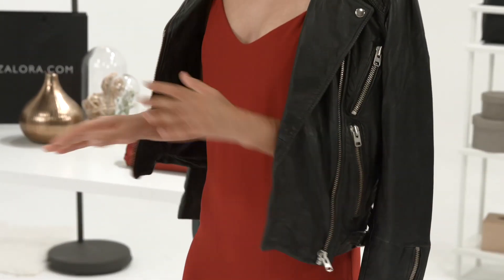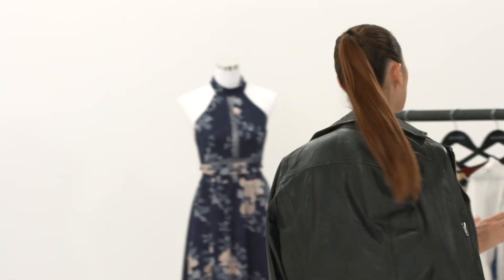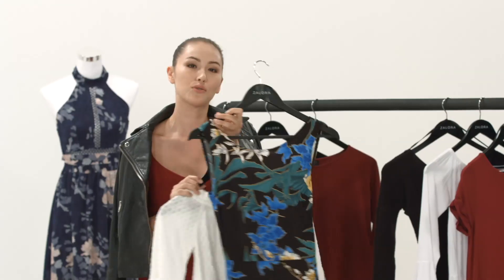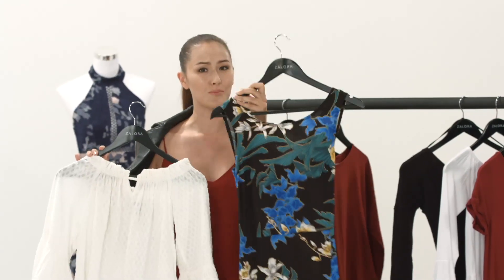The maxi dress is all about versatility, and the key is layering. To toughen up that look, add some beautiful embellished sandals and complete it with a cool, tough biker jacket. If that's not your style, go for something like a beautiful, dainty off-the-shoulder white top layered underneath the maxi dress to create a different dimension. Now, girls, don't be afraid of a beautiful print.